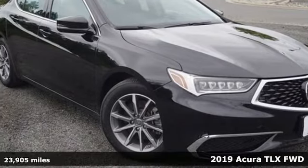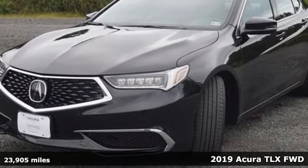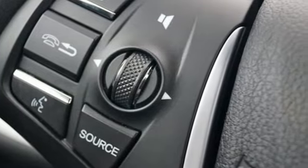It's a 2019 Acura TLX. Athletes have the best bodies, so it's no surprise this TLX looks as good as it does. Just wait until you experience its performance.